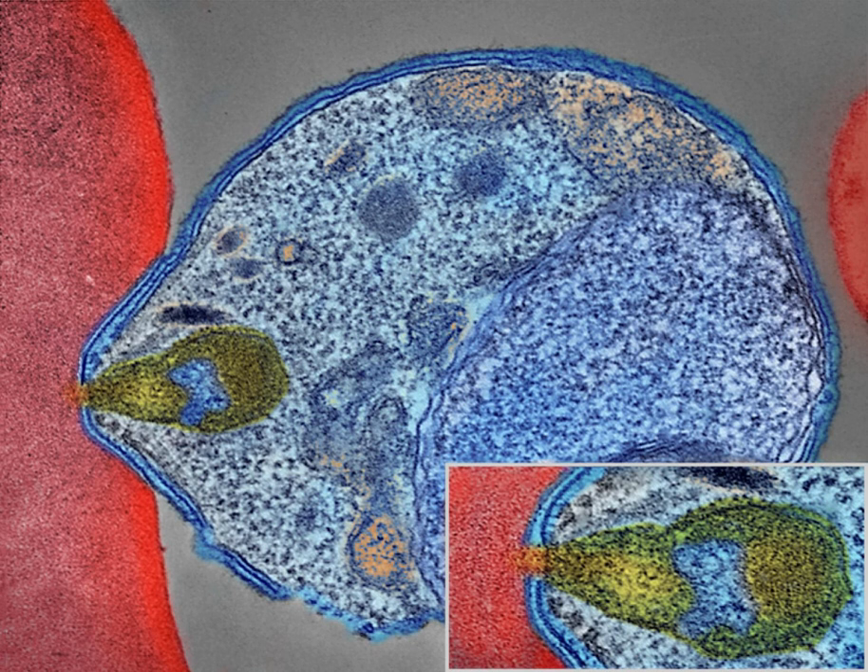This partial resistance disappears over months to years if the person has no continuing exposure to malaria. The disease is most commonly transmitted by an infected female Anopheles mosquito. The mosquito bite introduces the parasites from the mosquito's saliva into a person's blood. The parasites travel to the liver where they mature and reproduce.